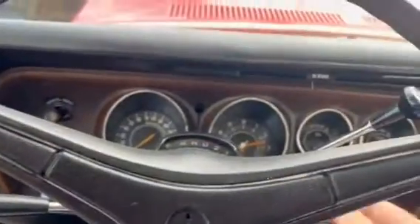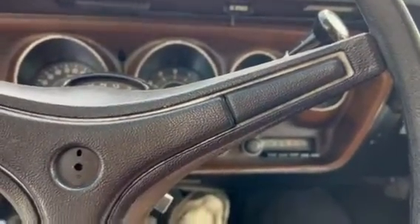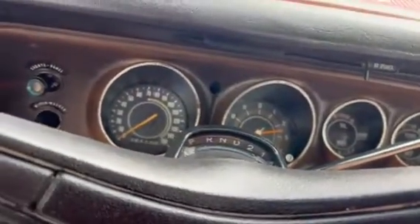Hi, this is Dirk from B&B Auto Sales. We're going to start up our Dodge Charger here. Put the keys in it. Just got it in — hasn't even been checked over yet.